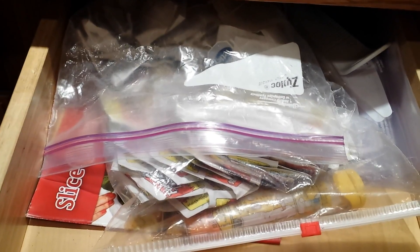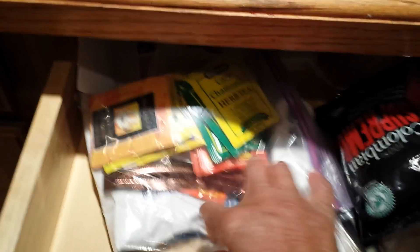Now drawer number two — I don't know what all this stuff is. There's not that much stuff in here so I should have plenty of room for my utensils. Oh my gosh, it's nothing but tea! I just need a container to put all my tea in — I think I have one I can use. And then there's some more stuff that goes out.